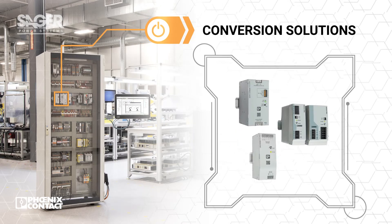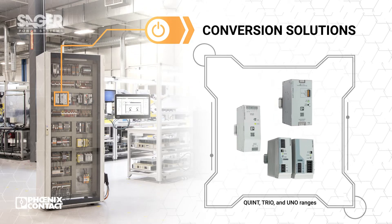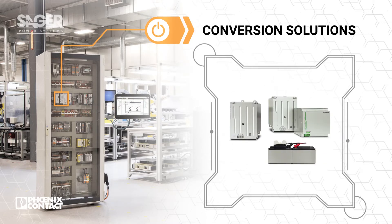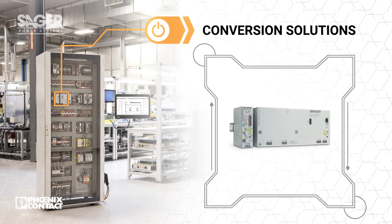Phoenix Contact's power products, including the QUINT, TRIO, and UNO product ranges, address the need for efficient AC-DC and DC-DC conversion at different performance levels and features to ensure loads are supplied with the proper voltage and can adapt to changing system needs. These are complemented by redundancy modules, uninterruptible power supplies, and battery backup to prevent downtime.